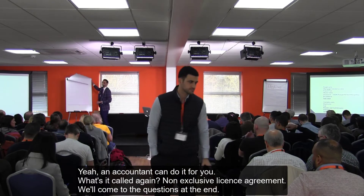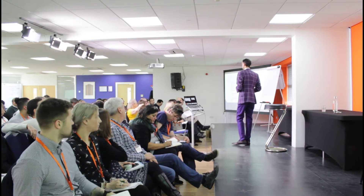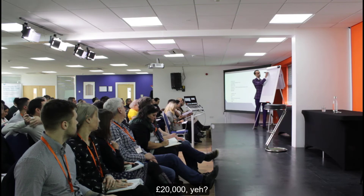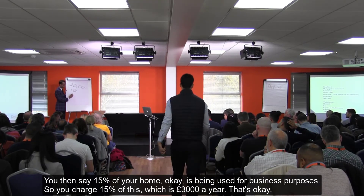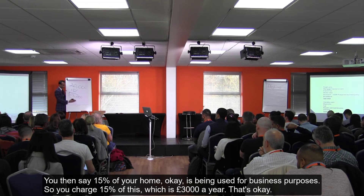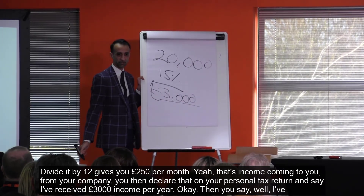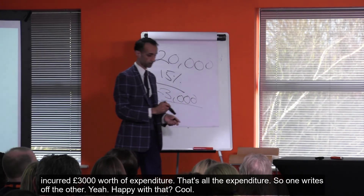In terms of the calculation: you work out all these costs — let's say they come to £20,000. You then say 15% of your home is being used for business purposes, so you charge 15% of £20,000, which is £3,000 a year — or £250 per month. That £3,000 is income coming to you from your company. You declare it on your personal tax return, but you've also incurred £3,000 of expenditure, so one offsets the other.